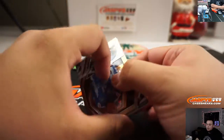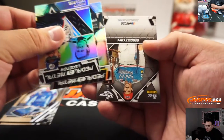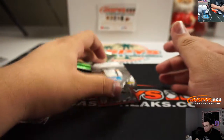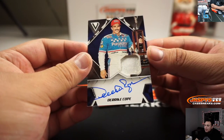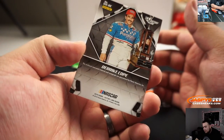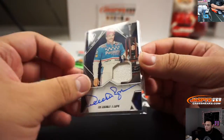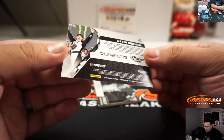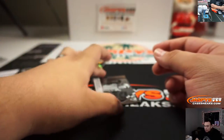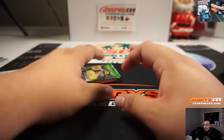Alright, so those are the two relics. Assuming the two autos will be in these packs — good luck. It's an on-card auto with a piece of the jacket — Derek Cope. There you go man. Alright, and the last one.